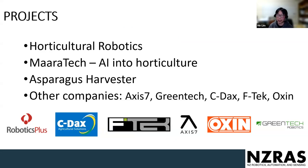I want to talk about four specific projects. The first is horticultural robotics, mainly working on kiwi fruit and apple harvesting. The second is Maratech, which brings artificial intelligence into horticulture. The third — a project I personally led — is the asparagus harvester. The fourth covers other work from New Zealand-grown companies such as Axis 7 and Greentech.